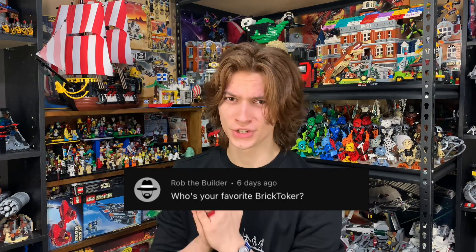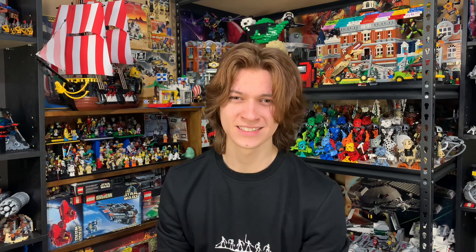Rob the Builder asks who is your favorite rec talker? It's you. It's you, Rob. You're posting consistently, you make me laugh, you entertain me, you have informative content. Only the best is good enough and you provide some of the best content on the platform. You're also one of my bestest buddies and one of my best friends. I love you. No homo.